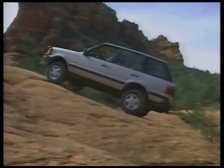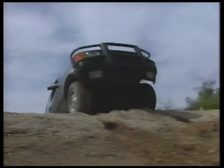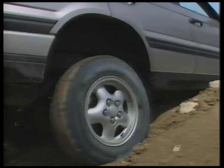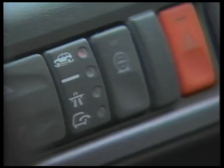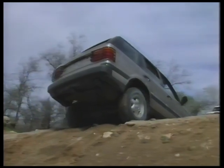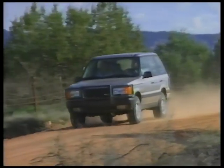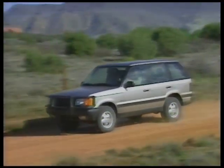If a wheel loses contact with the ground or the vehicle becomes high-centered, the air suspension system will automatically assume the extended profile position, lowering the wheel almost three inches from standard position to help regain traction. For most off-roading and in normal driving situations, the vehicle should be in standard ride height.